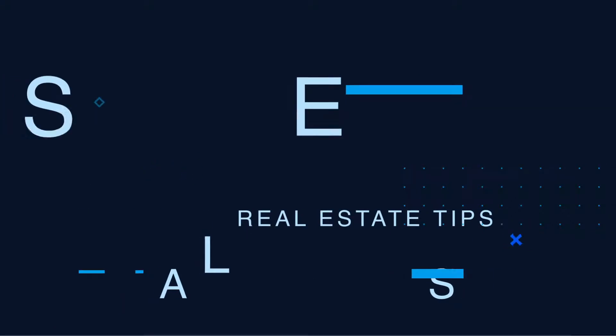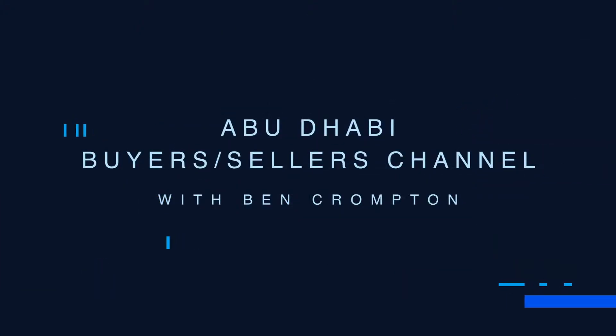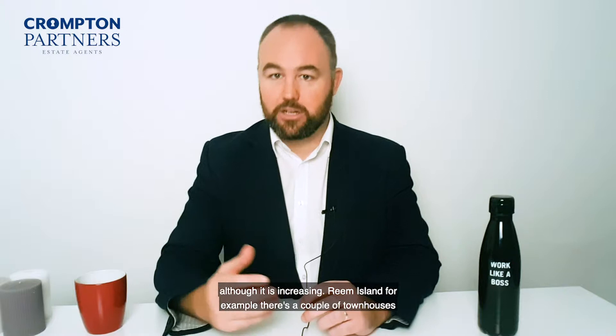Where can expats buy villas in Abu Dhabi? I'll take you through it. If you're an expat in Abu Dhabi, there are not a huge number of places you can buy villas, although it is increasing.